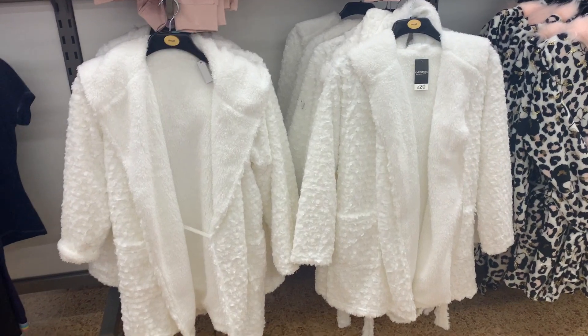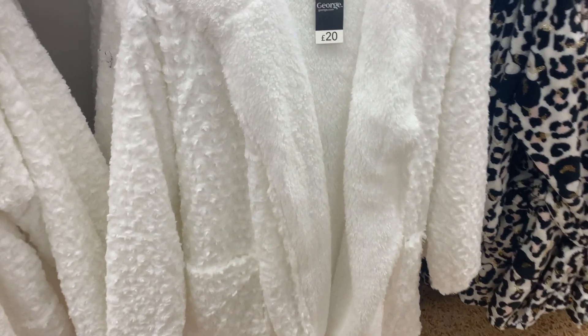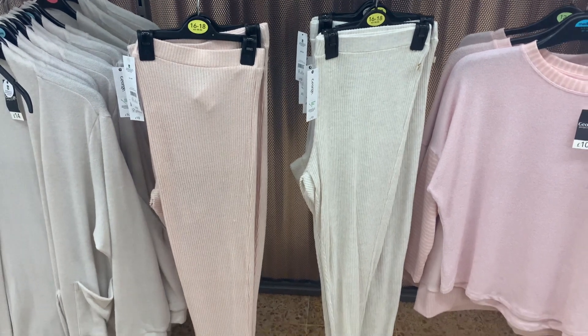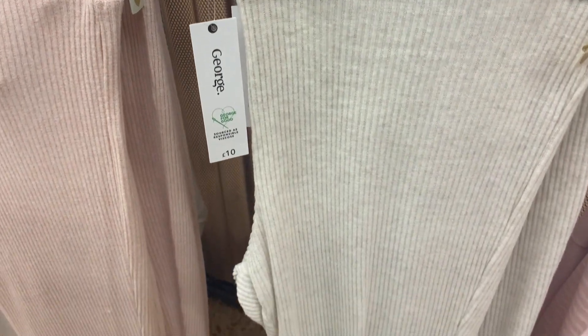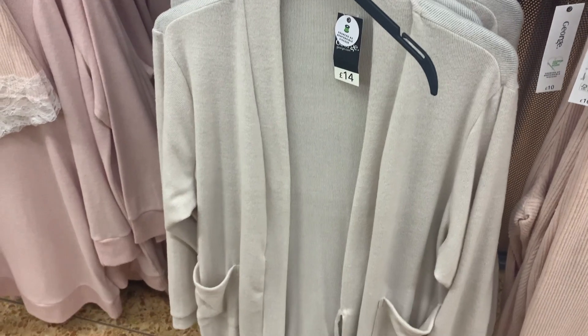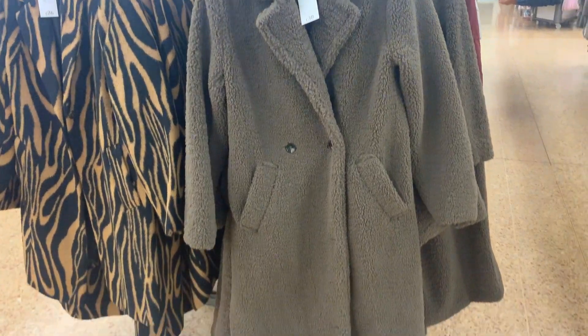This dressing gown was the softest thing ever, so nice and cozy. I spotted these ribbed leggings — I wasn't a fan of the lace on the bottom, otherwise I probably would have gotten them. They were available in a sand color and a blush pink, with a matching oversized cardigan slash dressing gown as well.